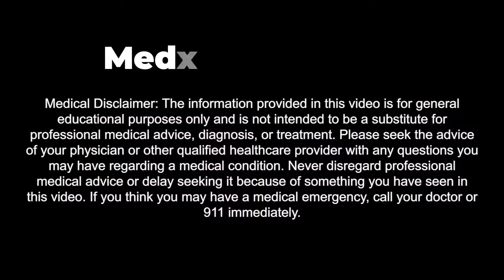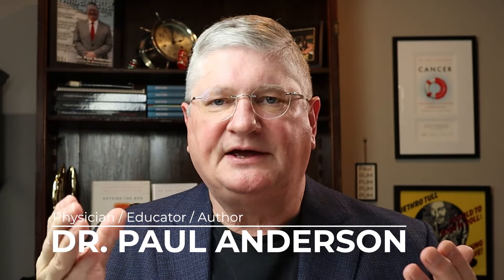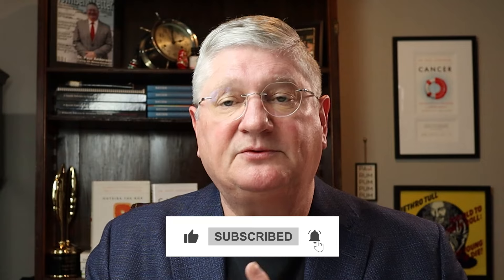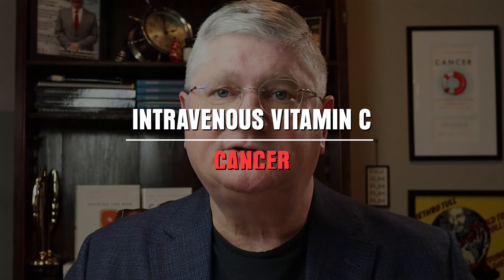Welcome to the channel where we talk about all things integrative, naturopathic, and otherwise, and we talk a lot about treatments. Today I'm going to answer some questions that we got about a particular treatment we did other videos on: intravenous vitamin C and patients who have cancer.